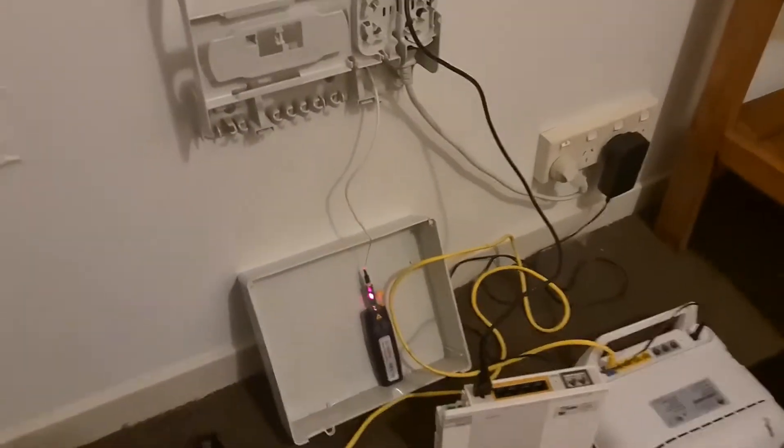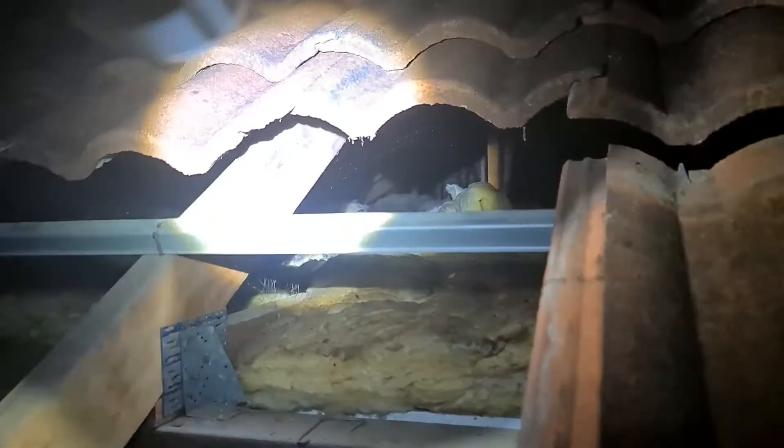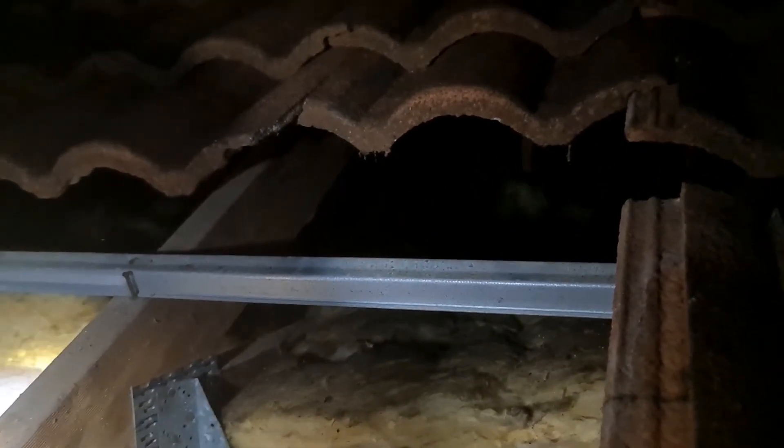As you can see, that flash of light is our VFL — visual fault locator — showing where the optical fibre has been damaged in the roof. Can't quite see it with the light on, but you can see it there — that's the break in the optical fibre.